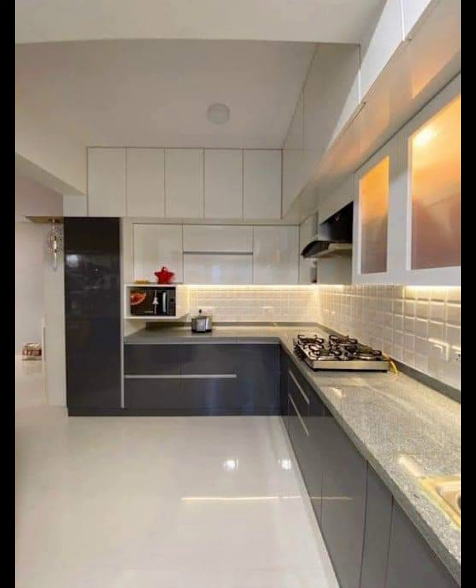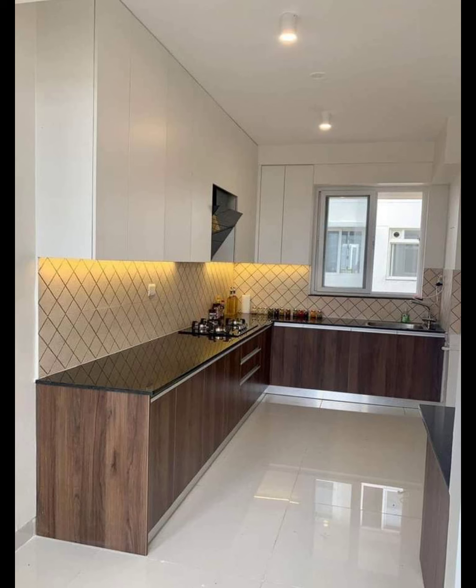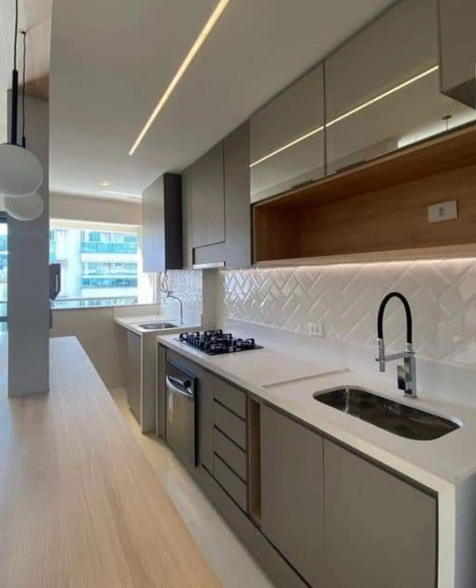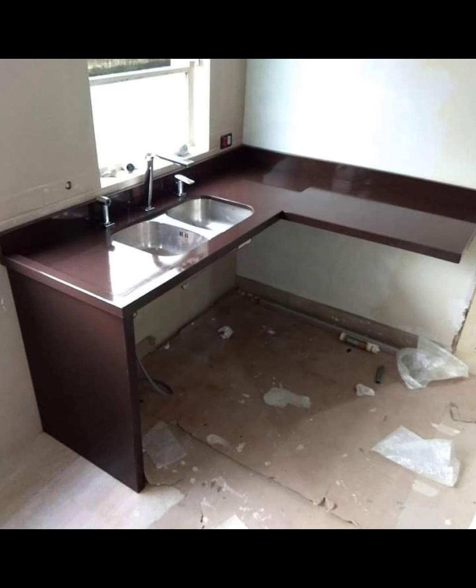Number two: Carrara marble, known for its soft, subtle veining and a more uniform light gray background, offers a classic and elegant look. Number three: Statuario marble combines the bold veining of Calacatta with the subtlety of Carrara, often with a pure white background and dark dramatic veining.